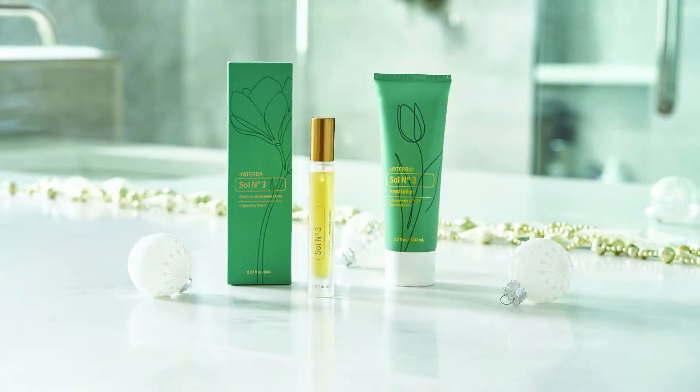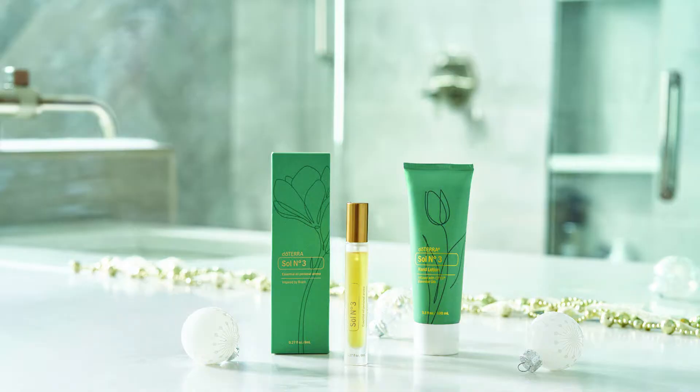There is also Soul Number Three aroma available as a hand lotion or perfume. It includes the oils of mandarin, bergamot, champaka, sandalwood, citrus, tonka bean, vanilla, divana, and broom floral extract. I kind of just want to get the aroma simply to know what a broom floral extract smells like. These two products sound like they're going to smell pretty amazing.